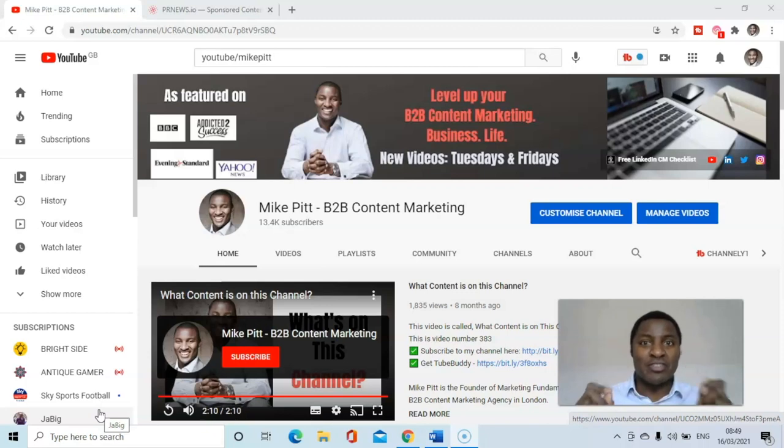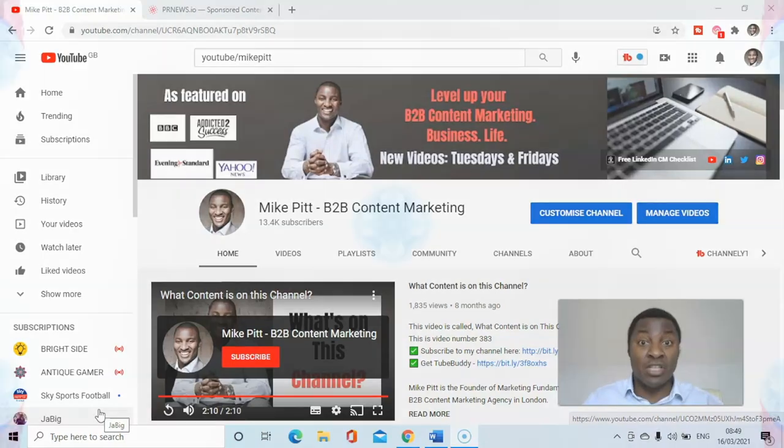Hi there, thanks for coming back to the channel. The title for today's video is how to get your content into top publications. Keep watching and I'll give you my thoughts after the break.